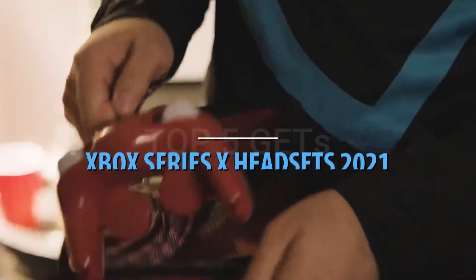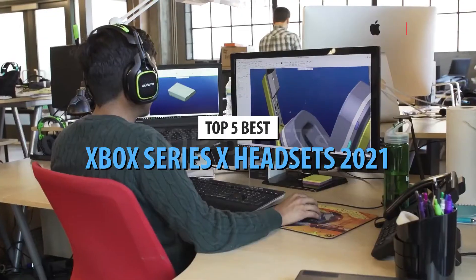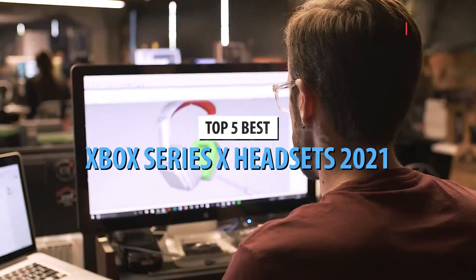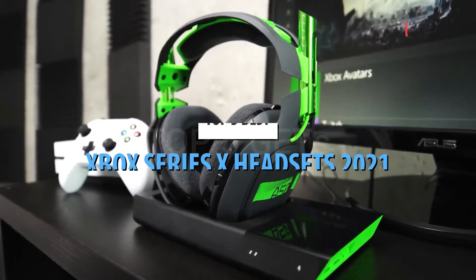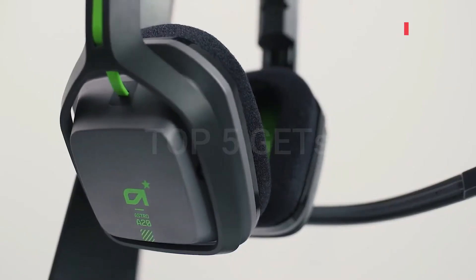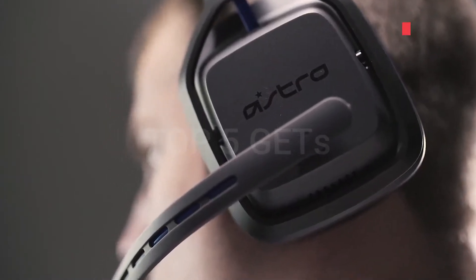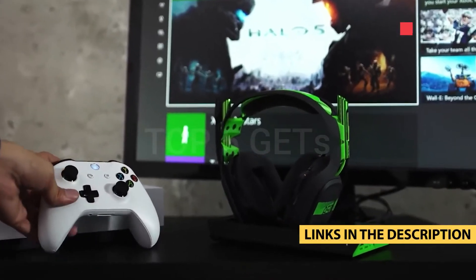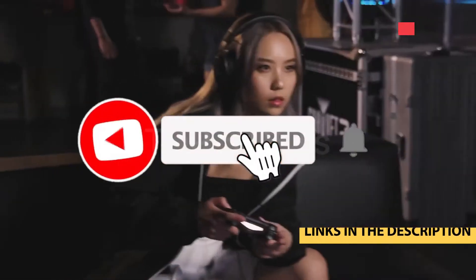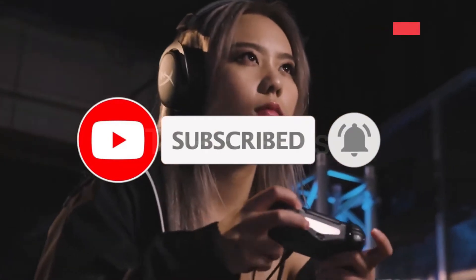What's up guys, today's video is on the top 5 best Xbox Series X headsets in 2021. Through extensive research and testing, I've put together a list of options that'll meet the needs of different types of buyers. So whether it's price, performance, or particular use, we've got you covered. For more information on the products, I've included links in the description box down below which are updated for the best prices. Like the video, comment, and don't forget to subscribe. Now let's get started.